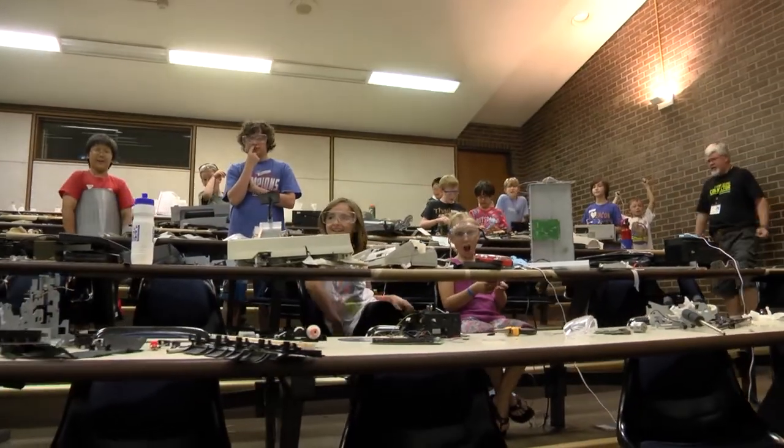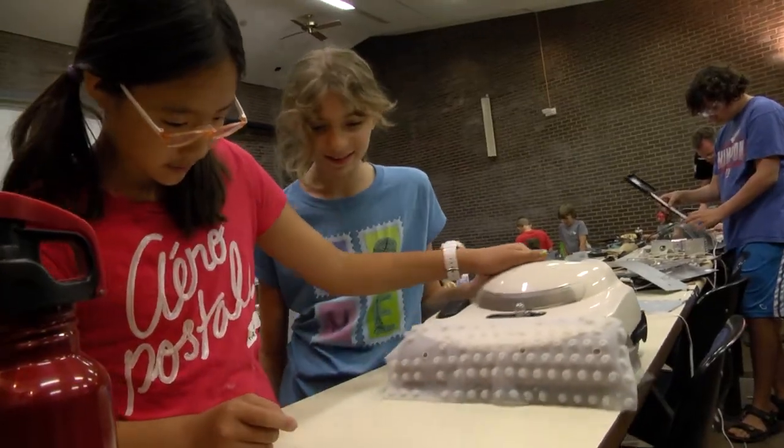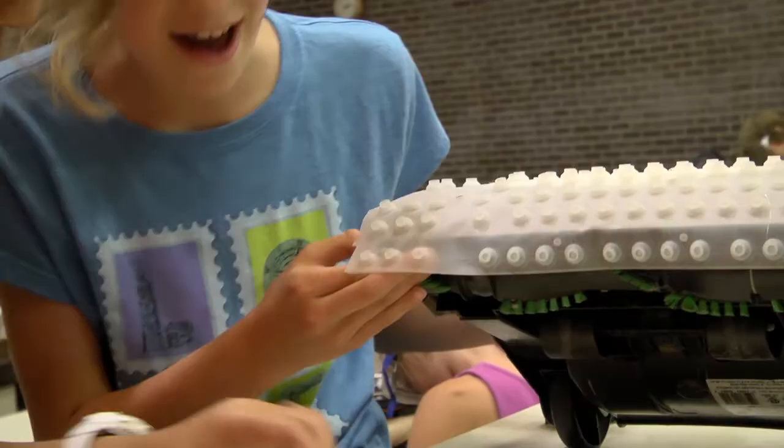Do you guys like taking stuff apart? Yes! Got it in there. Got it! It works!